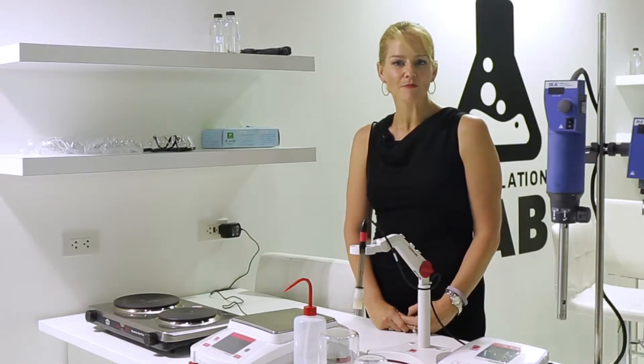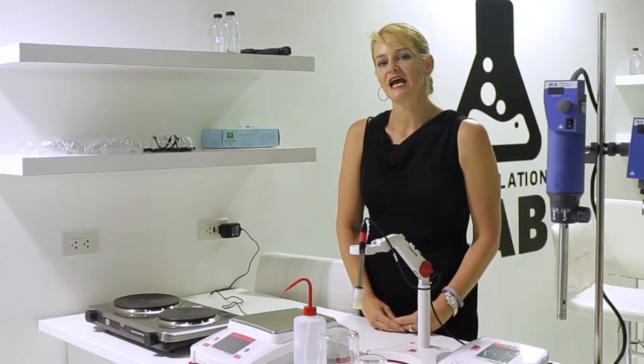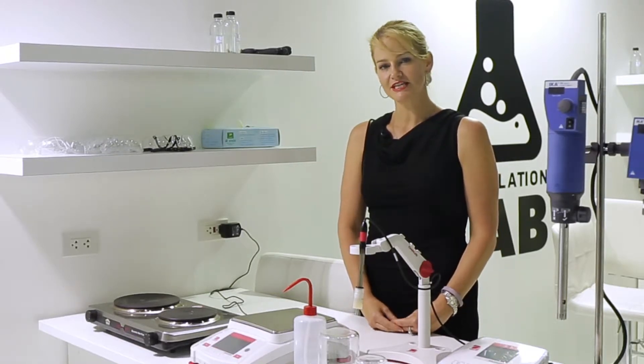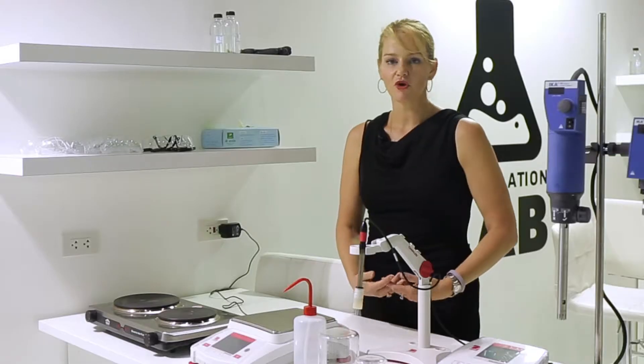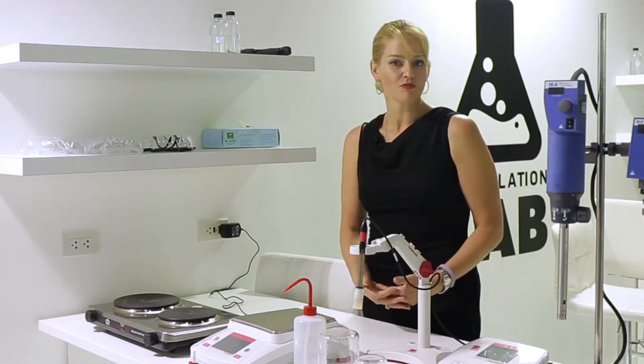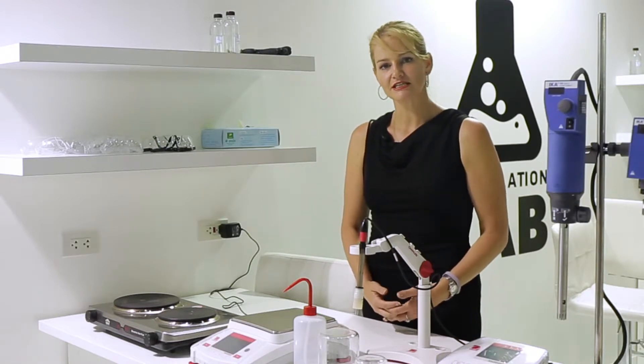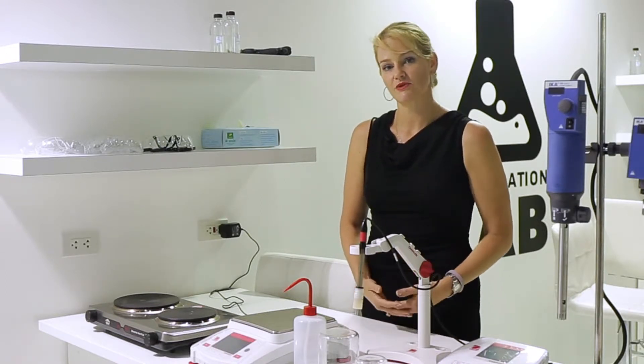To help you get the best quality leads from your session, we will be sending a list of pre-registered attendees a week before the session. Please go through this list and check for any competitors or other attendees that you may not wish to be present, and notify us if you would like us to reject their registration.